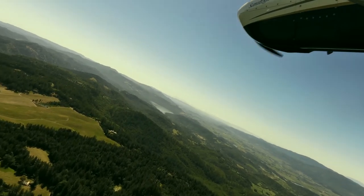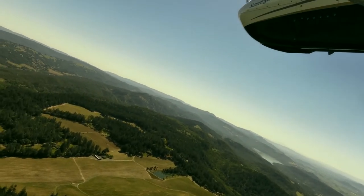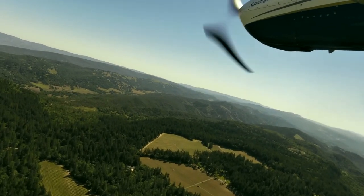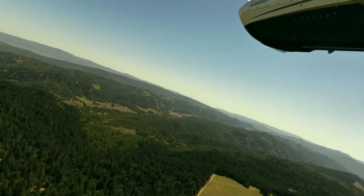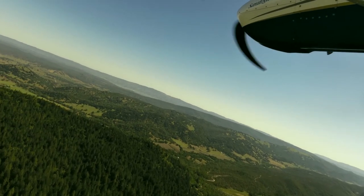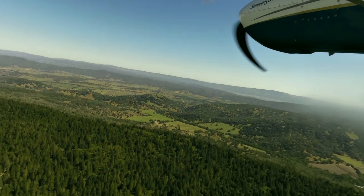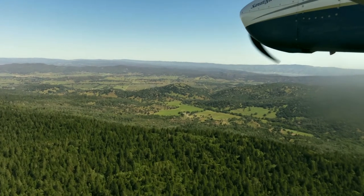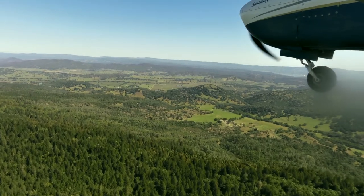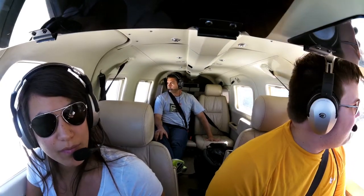Saratoga 5 Hotel Papa on a turn, left downwind for runway 16. Gwinn traffic, 5 Hotel Papa, left base runway 1-6.